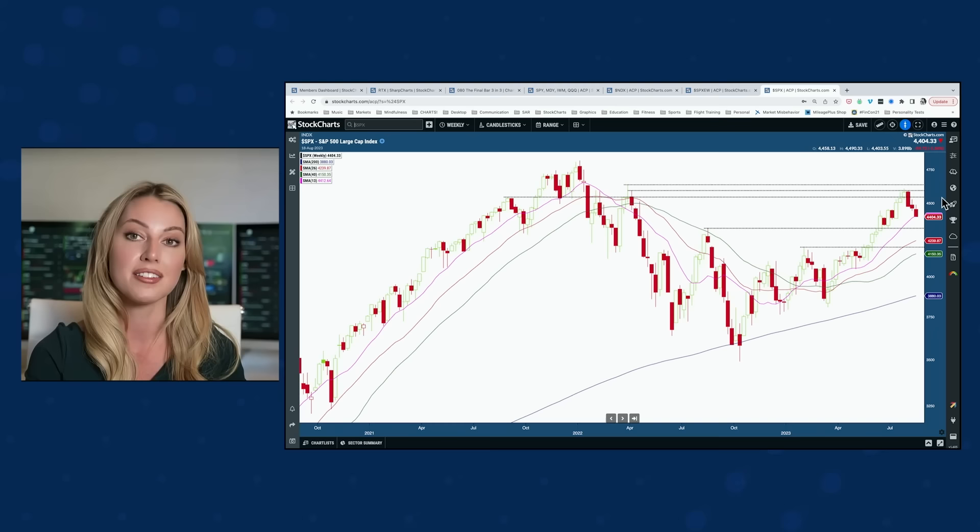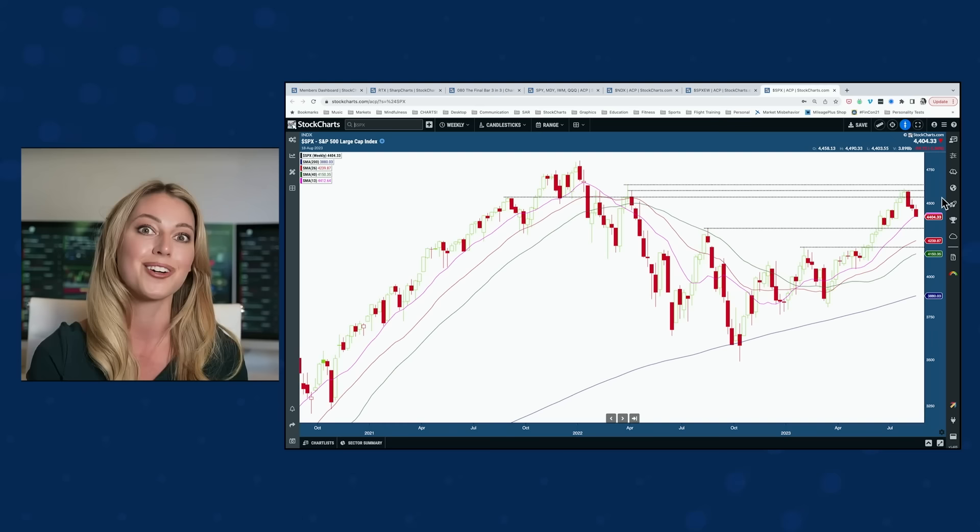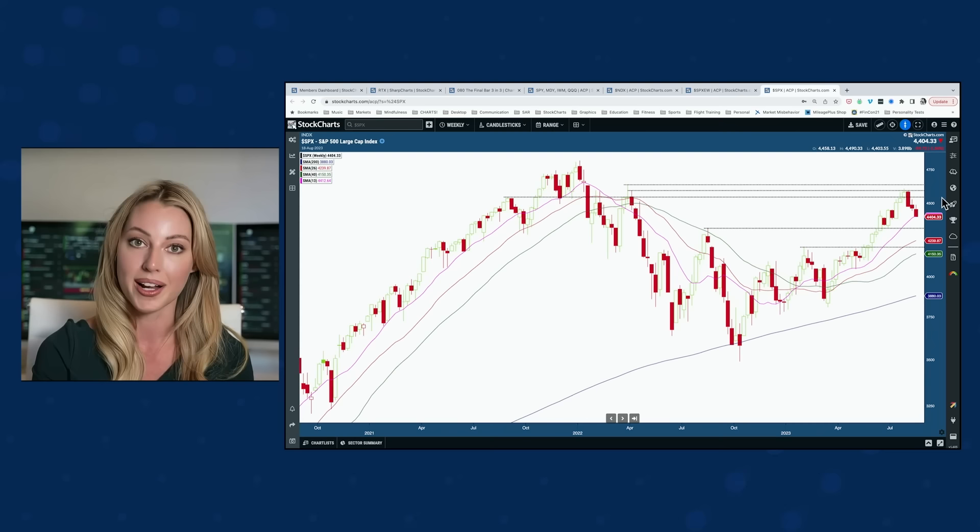A higher high over those previous highs before this restrictive Fed cycle is very difficult to overcome, purely from a psychological standpoint. If you have securities at that position, you're probably breaking even — there's a large area of supply and not enough demand to overcome it. This S&P 500 chart has the same structure as the Nasdaq 100 with the 13, 26, and 40 weekly moving averages, and you can see how they serve as support. We've fallen below, but I want to see if we close above or below that support line by end of week.